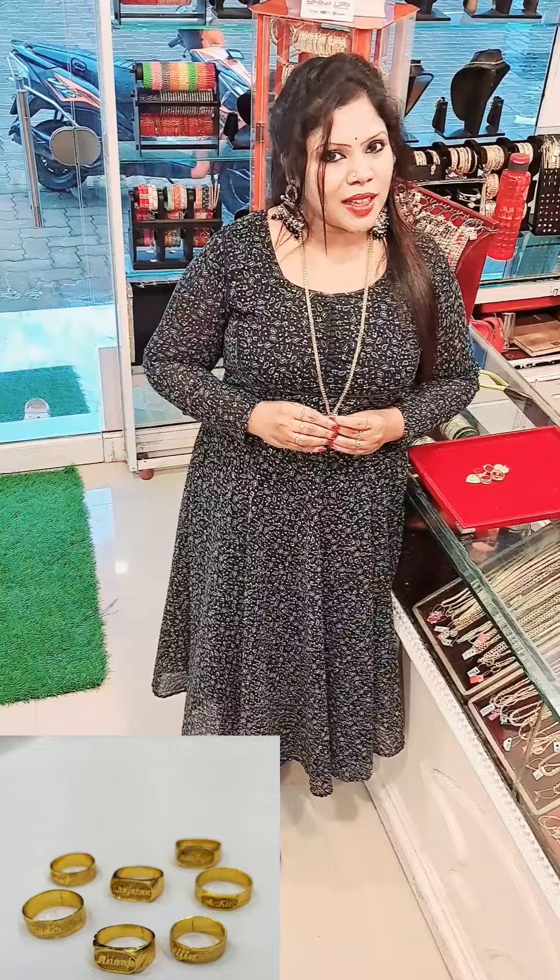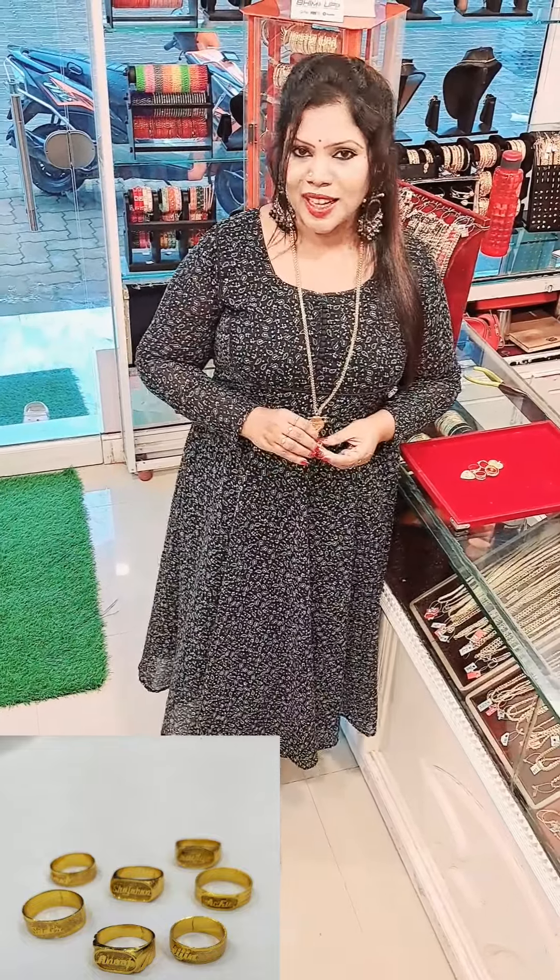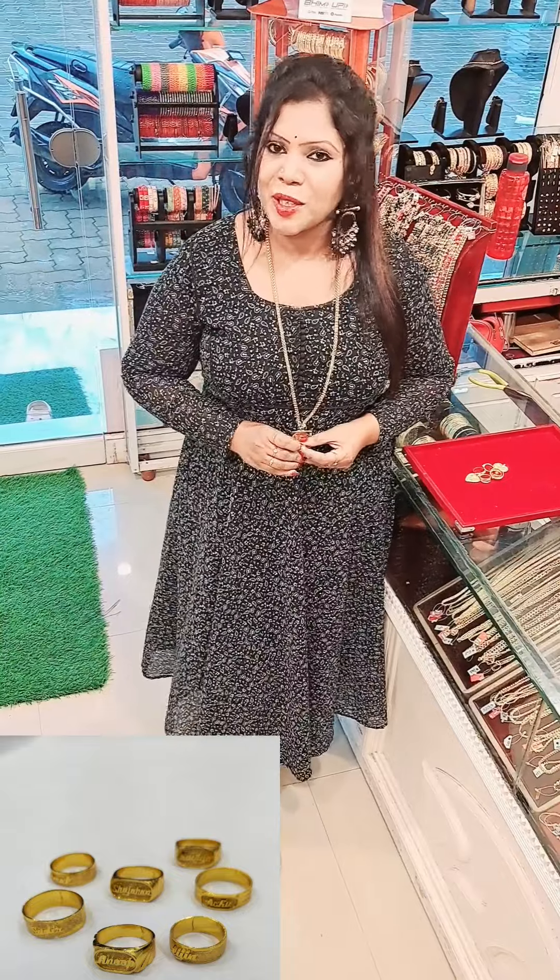If you are interested in the size measurements and patterns, you can contact us and share the video on YouTube, Instagram, and Facebook.